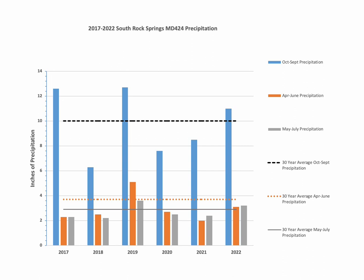Moving on to the South Rock Springs mule deer herd unit. This herd unit includes the popular hunting locations of Little Mountain, Pine Mountain, Aspen Mountain, and Kinney Rim. The 2022 annual precipitation in this herd unit exceeded the 30-year average. 2022 April through June precipitation was below the 30-year average of 3.7 inches, but higher than the previous two years. May through July precipitation in 2022 slightly exceeded the 30-year average, which should have improved forage conditions for higher elevation fawn-rearing habitats in the herd unit compared to previous years.